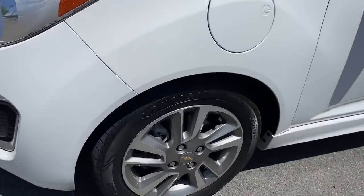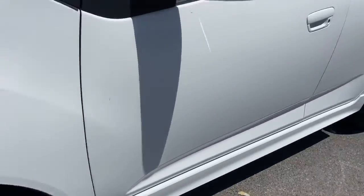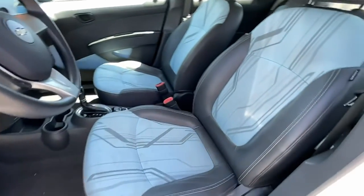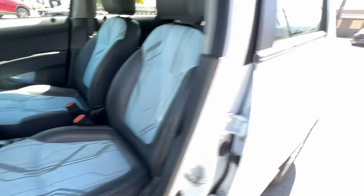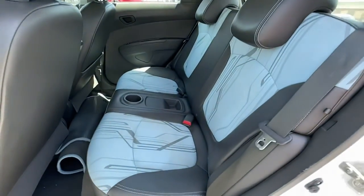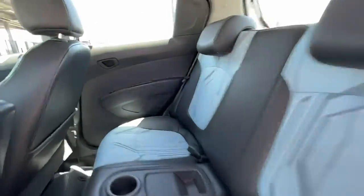The following are some of this vehicle's highlighted options: keyless entry, electronic stability control, aluminum wheels, Bluetooth, intermittent wipers, trip computer, power windows, bucket seats, four-wheel disc brakes, and power steering.